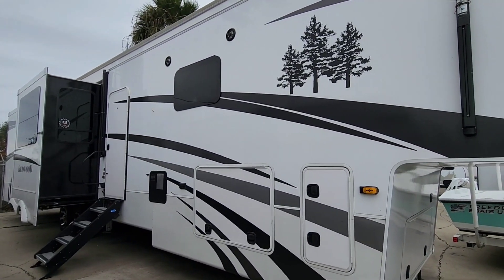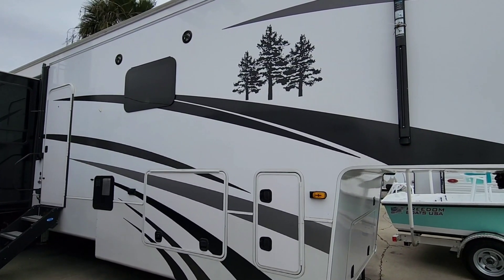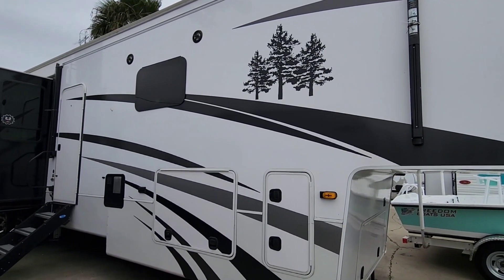The question is, is buying a pre-owned RV - even if it's only a year or two old - worth it? Is it worth saving upwards of $30,000 to $50,000 off the price of a new one? We're going to take a close look at this Redwood, see the condition it's in at least from the outside, look specifically at what's going on with this unit, and give you our opinion.